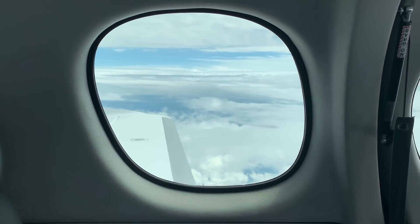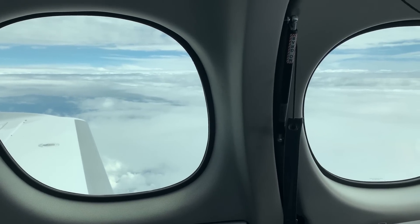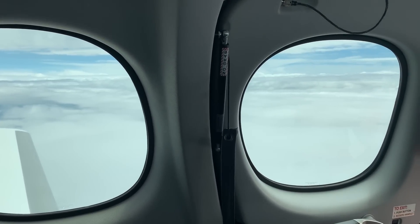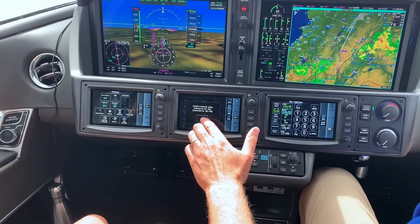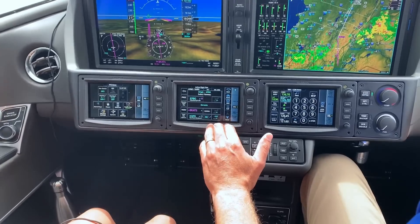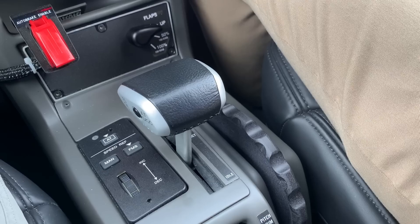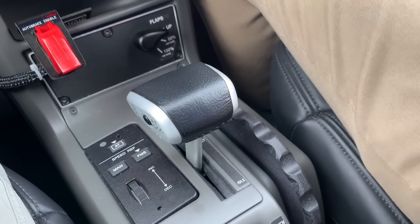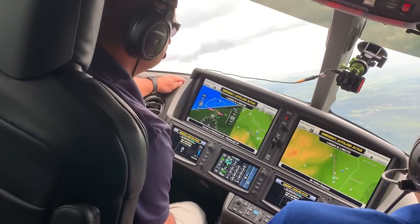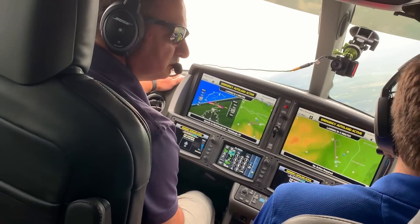The second improvement is interior cabin noise. We brought the cabin noise down quite a bit, making it even easier to have conversations without headsets on. Third, we included the Perspective Touch Plus avionics — the next generation of G3000. These avionics enabled key features: Flightstream 510, a full authority autothrottle system, and the Safe Return emergency autoland system, which for the first time ever allows a passenger to land the airplane if absolutely necessary.